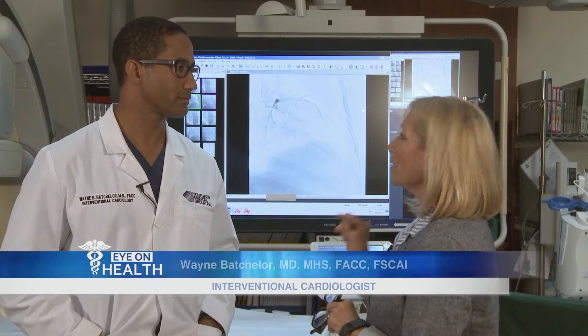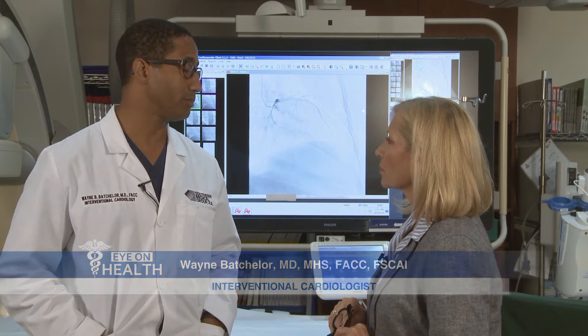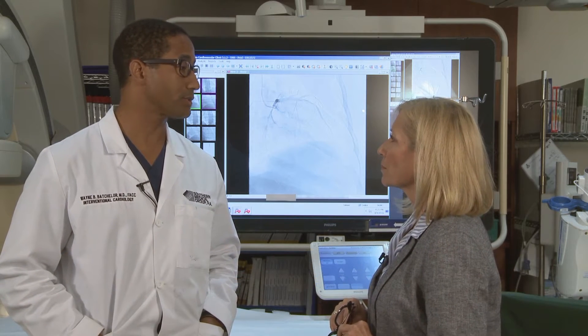Dr. Wayne Batchelor is here to tell us more. Dr. Batchelor, how does a typical stent work? A typical stent is made out of metal, and the stent is implanted in a blockage in one of the arteries in the heart to restore blood flow.